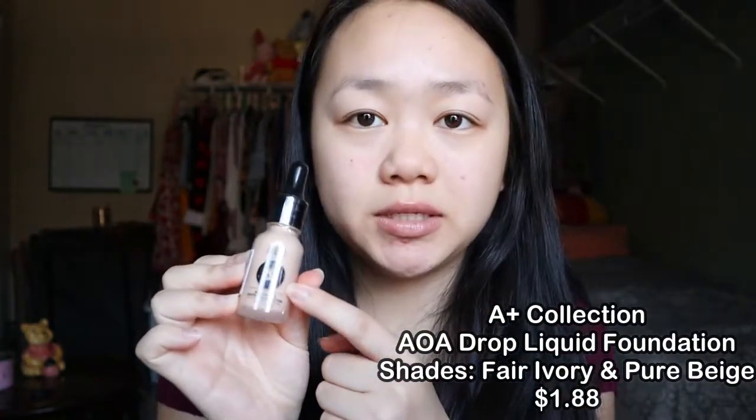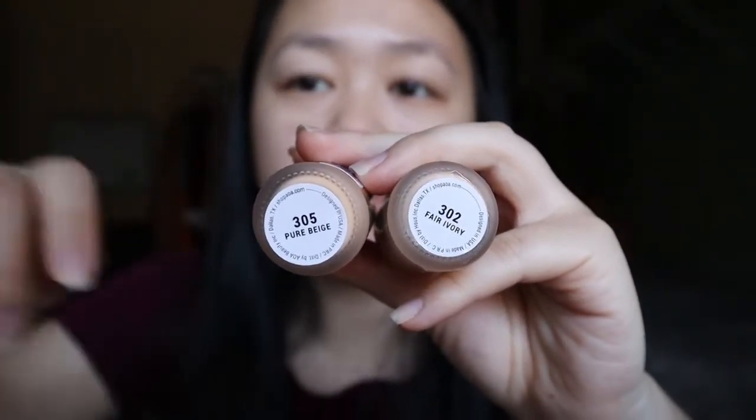These are their AOA Studio A Plus charity beautiful satin foundation. I bought two shades because they're in a glass container with a dropper. I got two colors: fair ivory and pure beige, because I wasn't sure which shade I am. This one seems a little too dark for me, and then this one — fair ivory — looks pretty okay, but I'm not that light. Maybe I am since quarantine started and I haven't been out in the sun. It has 0.64 ounces, which is a little less than regular foundation, but that's okay because they're only a dollar eighty-eight.